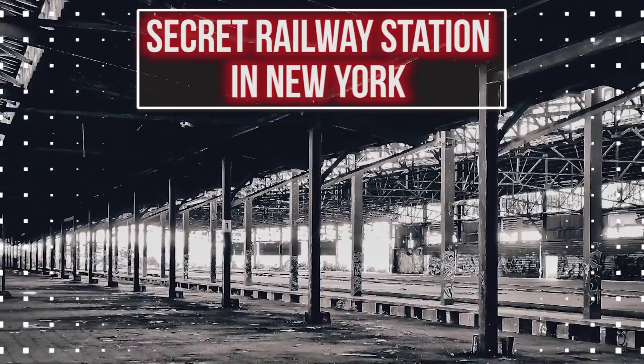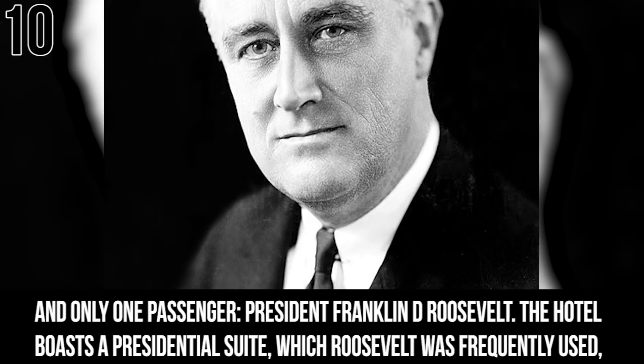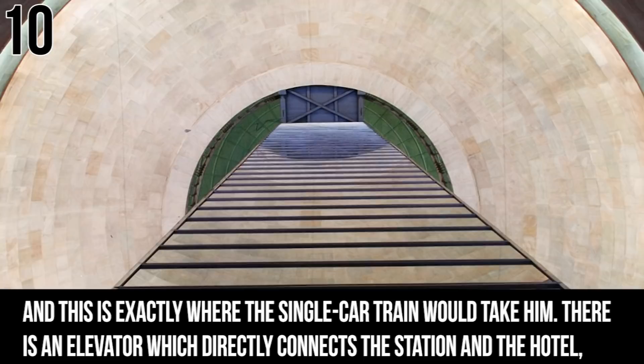Number 10: The Secret Railway Station in New York. Hidden beneath the luxurious facade of the Waldorf Astoria Hotel lies a lonely little platform. There was only ever one car that went along those rails and only one passenger — President Franklin D. Roosevelt. The hotel boasts a presidential suite which Roosevelt frequently used, and this is exactly where the single-car train would take him. There is an elevator directly connecting the station and the hotel, which would have been a huge help for him to avoid the prying eyes of the public.